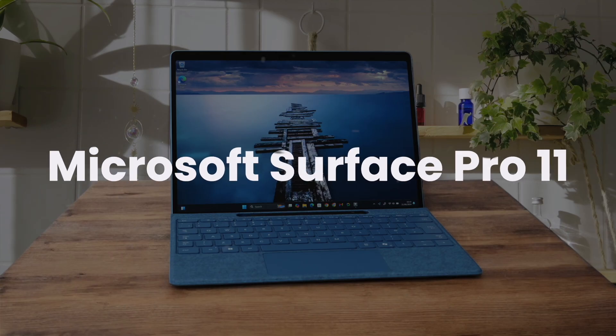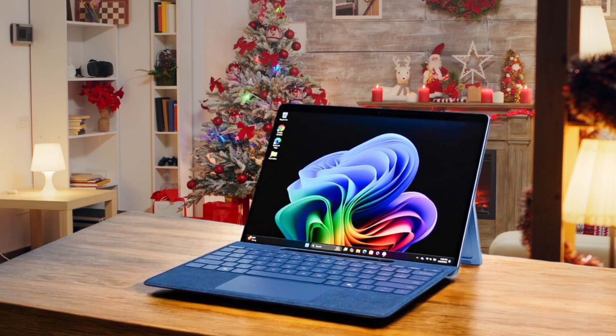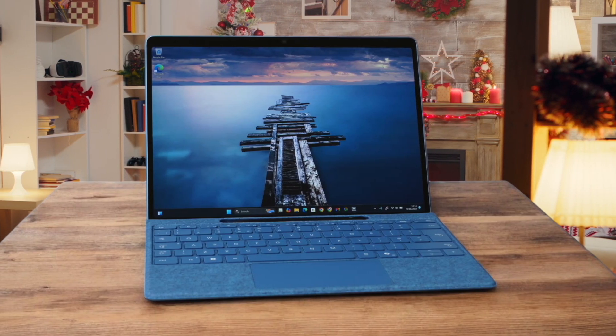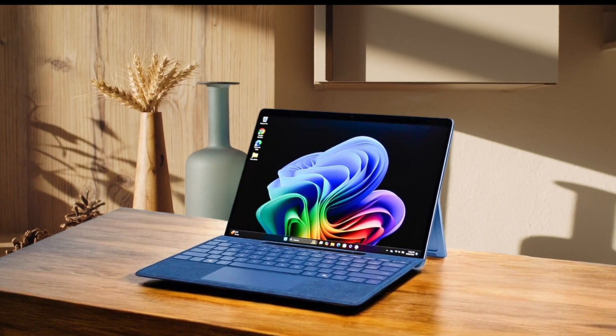Microsoft Surface Pro 11. This thing is an absolute beast with its new Snapdragon X processor, handling everything I throw at it while staying whisper quiet. The OLED display is mind-blowing, with its 120Hz refresh rate making everything butter-smooth, and the colors are just incredible. Battery life is fantastic, easily lasting through a full day of work, and the device stays cool even under heavy loads.